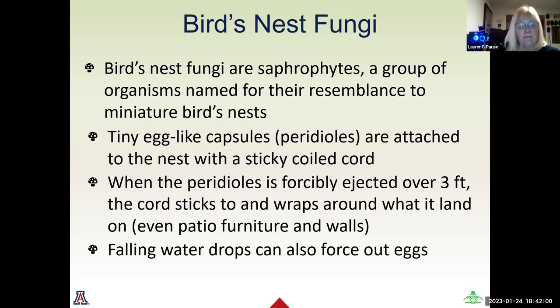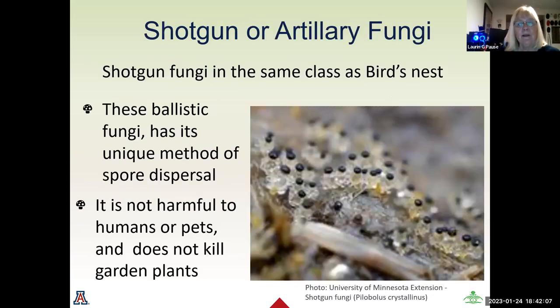Bird's nest fungi can also be forced out by falling water drops, whether from watering or rain. The shotgun or artillery fungi comes from the same class as the bird's nest. The fruiting body is almost clear, like glass, with tiny little black dots. These mushrooms are not harmful to humans or pets and do not kill garden plants, but they can take over an area and make it look totally engaged with fungi.